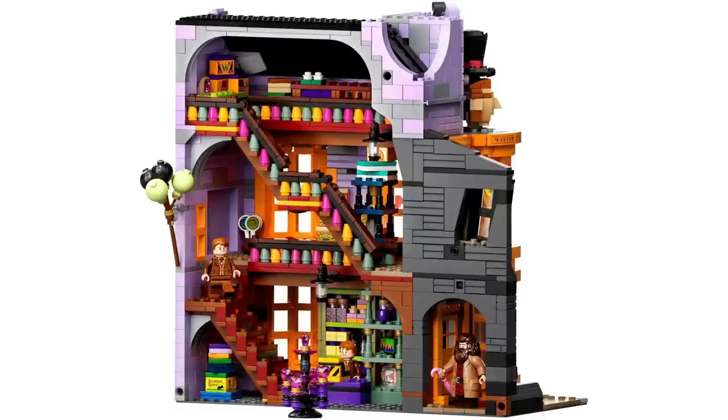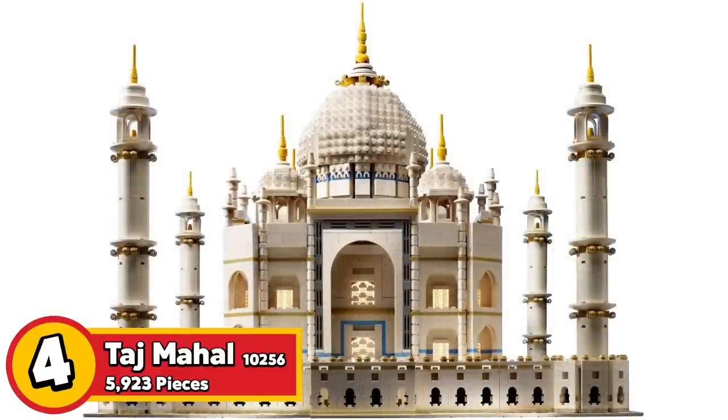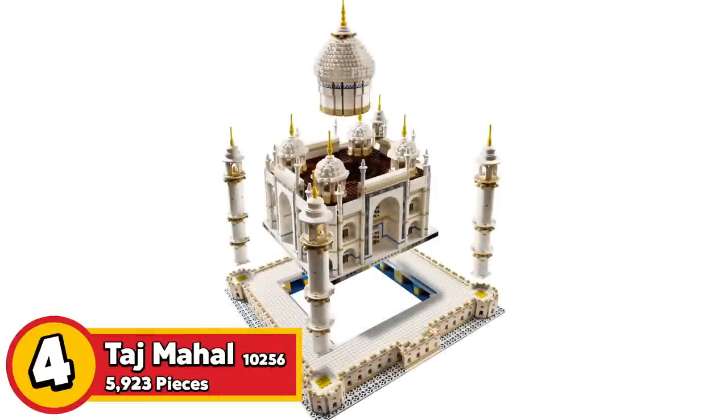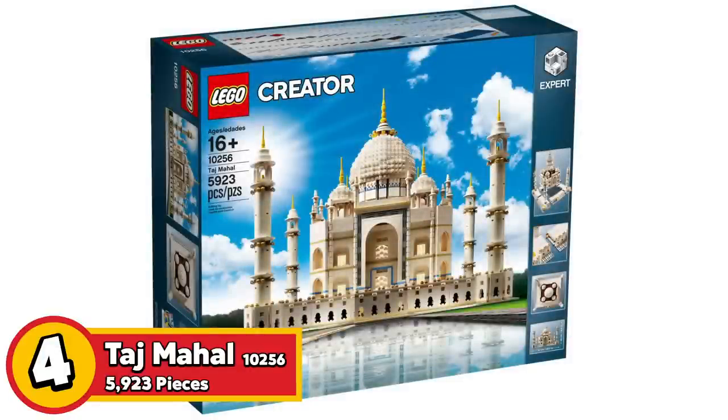Next up on the list is set number 10256, the Taj Mahal, retailing for $370 with 5,923 pieces. Although it's very beige and very repetitive in the build process, it is very grandiose. If you know the beauty of the Taj Mahal, you know just how beautiful the LEGO version can be. There was a previous version released in 2008; this newer version is essentially identical except it includes one extra piece — a brick separator.